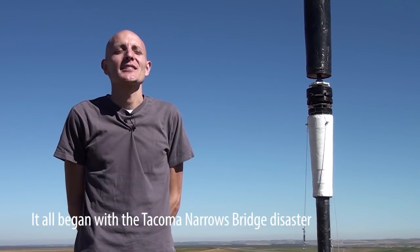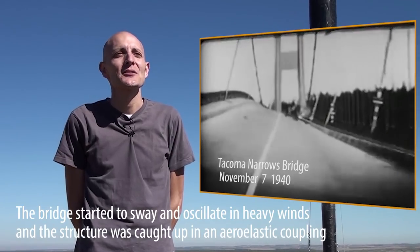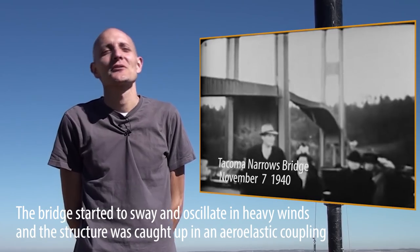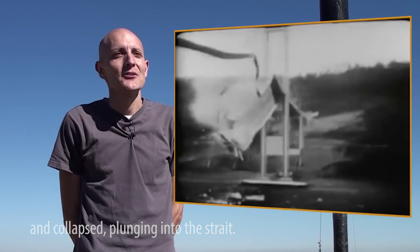The seed of the idea was the Tacoma Narrows bridge, which is a structure that starts to oscillate with the wind, because there is a structural coupling between the wind and the structure. This bridge ended up falling and collapsed.